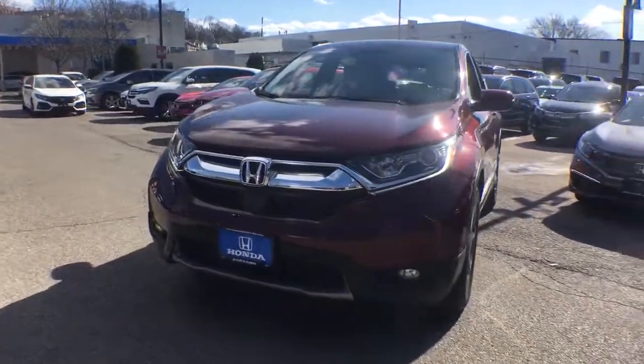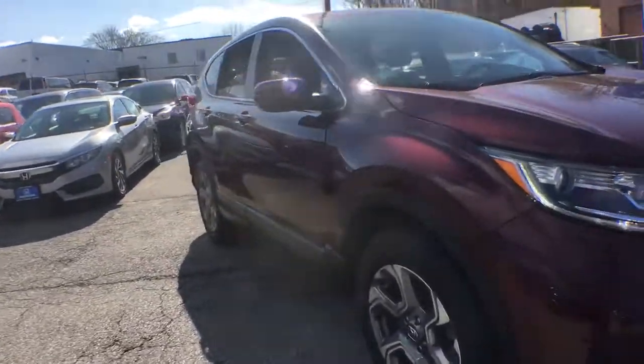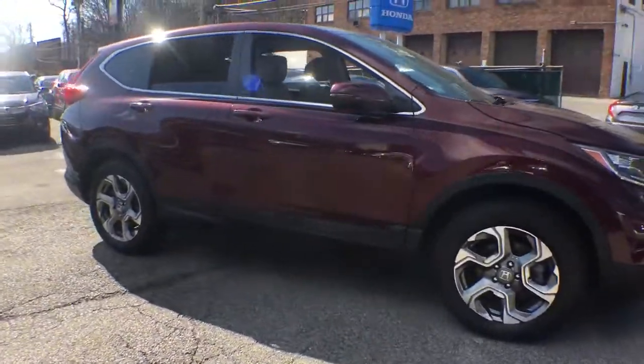Take a moment to check out the 2019 Honda CR-V. With less than 45,000 miles on the odometer, this vehicle provides excellent value.